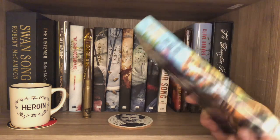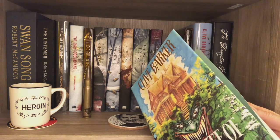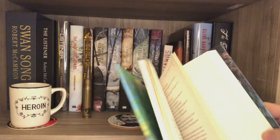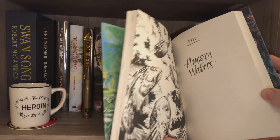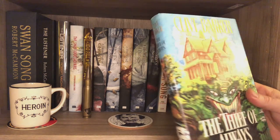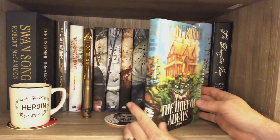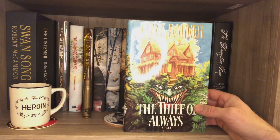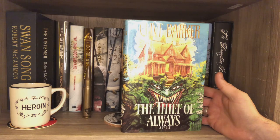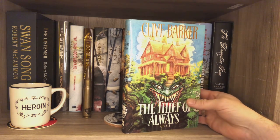I know Gauntlet did a limited edition of this, I believe. But it was Gauntlet, so I passed. Here we have Tortured Souls. Clive Barker did a bunch of action figures with McFarlane Toys, and each of the action figures in the first series had its own little story that went with it. I didn't buy those toys, so I never got to read it. But Sub Press released a collected edition with Bob Eggleton art, and wow — this was fun, it was a fun read. The stories are a little disjointed because they were just one-offs that went with the action figures. But it was a fun read and this is a very nice volume.